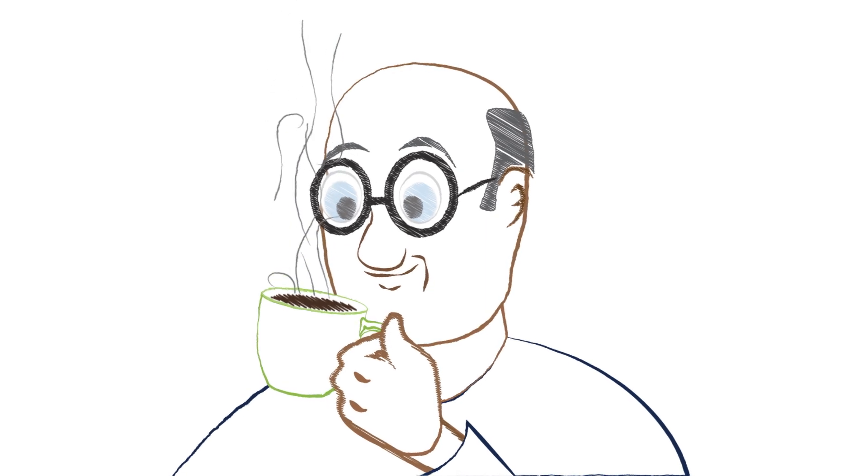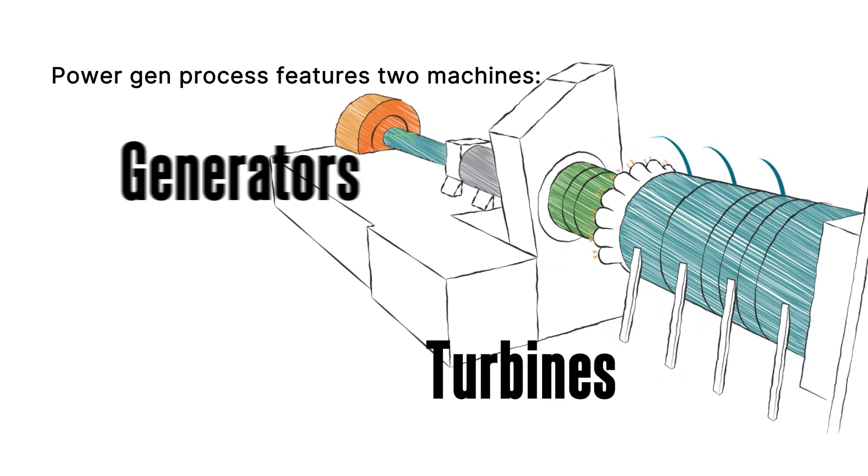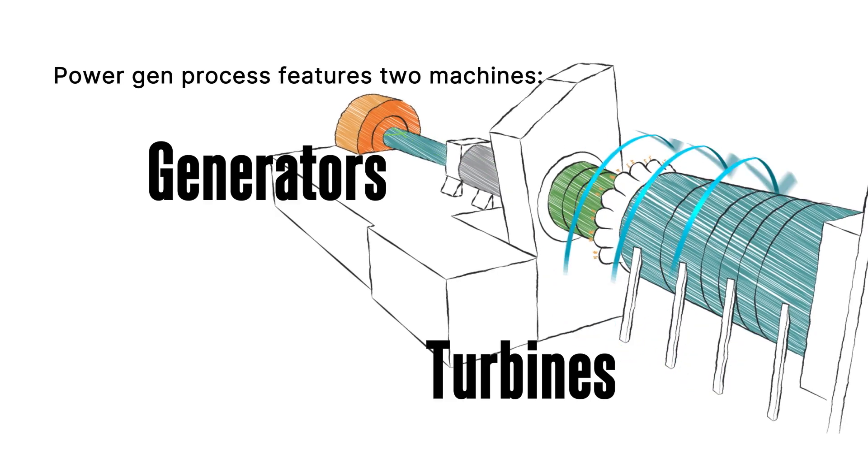Let's look at an example of a gas power system. The power generation process features two incredible high-tech machines: turbines and generators. Here, it's all about spinning — fast spinning.